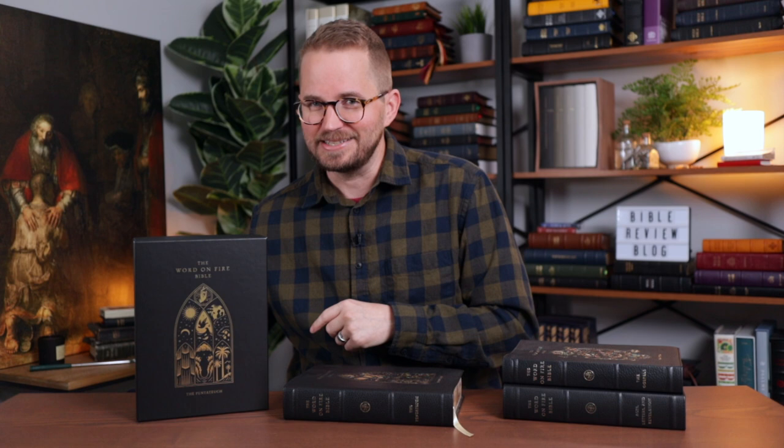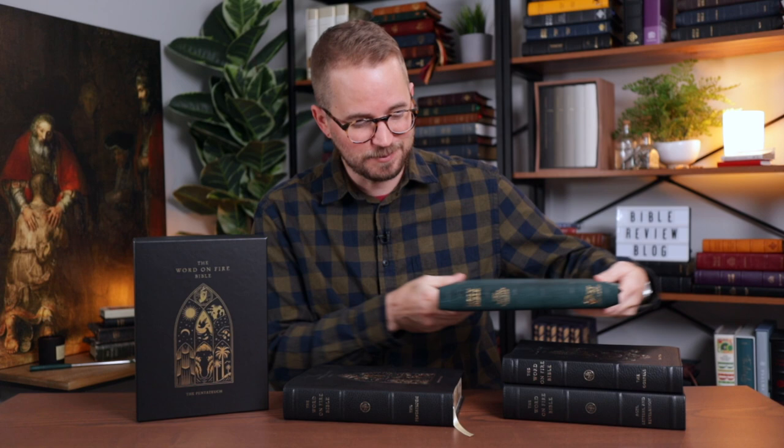I've featured these Bibles on my channel already. I loved the Gospels so much that I spent an entire year with it as my main reading and studying Bible. I actually sent that Bible to my friend Nick at Lion and Lamb Bible Rebinds, and had this custom beautiful edition made — a one-of-a-kind edition of Volume 1. I love the Word on Fire Bible. It's a series designed for people who are newer to the Bible, but as someone who's spent my entire life with the Bible, I love the commentary, the resources, and the design.